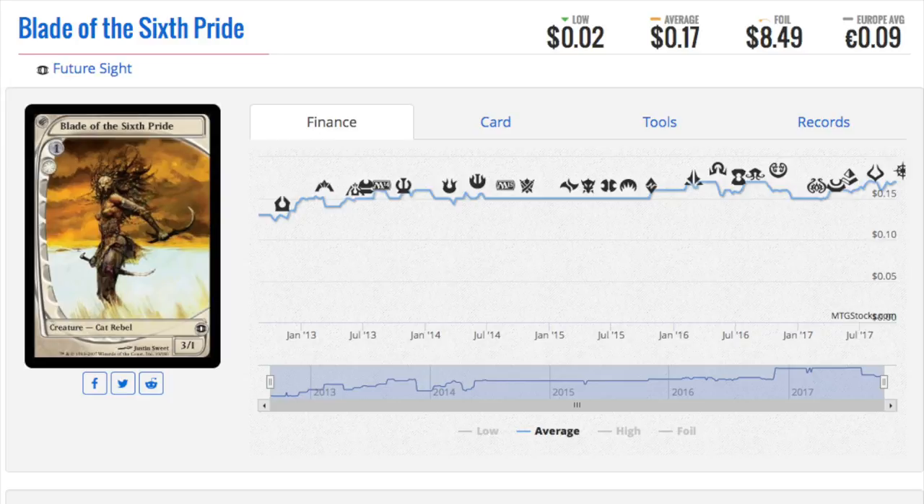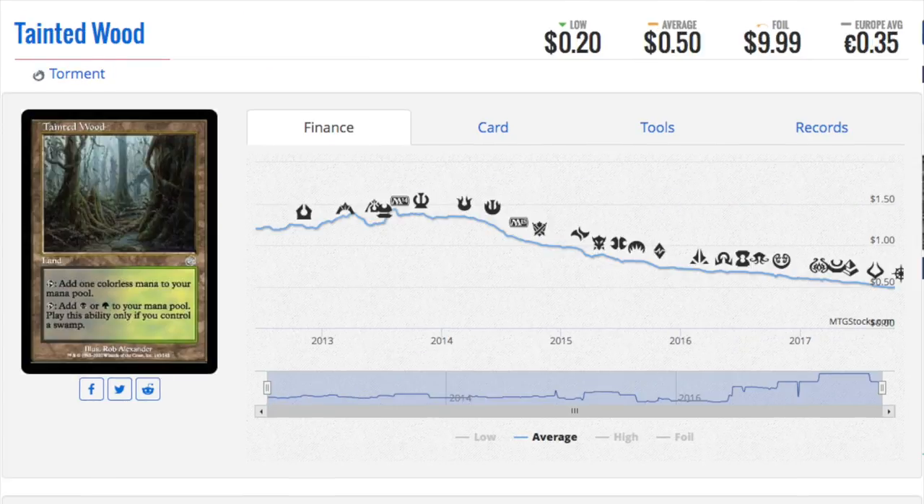Another interesting card is Blade of the Six Pride, which in foil is $8.50 and non-foil is 17 cents. It's a beautiful card — it's a cat, it's a rebel. At the end of the day you're looking at an $8.50 foil beautiful card, and I don't see it going down in price. I wish they would print more full-art cards; I don't think it would cost that much more and it would be great for the game. There was a black one, a green one — I think there was one for every color, and they were commons.